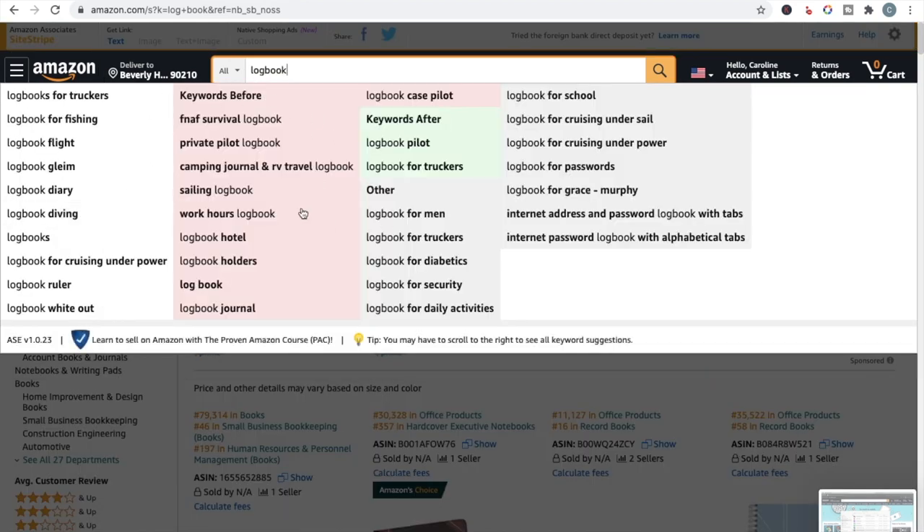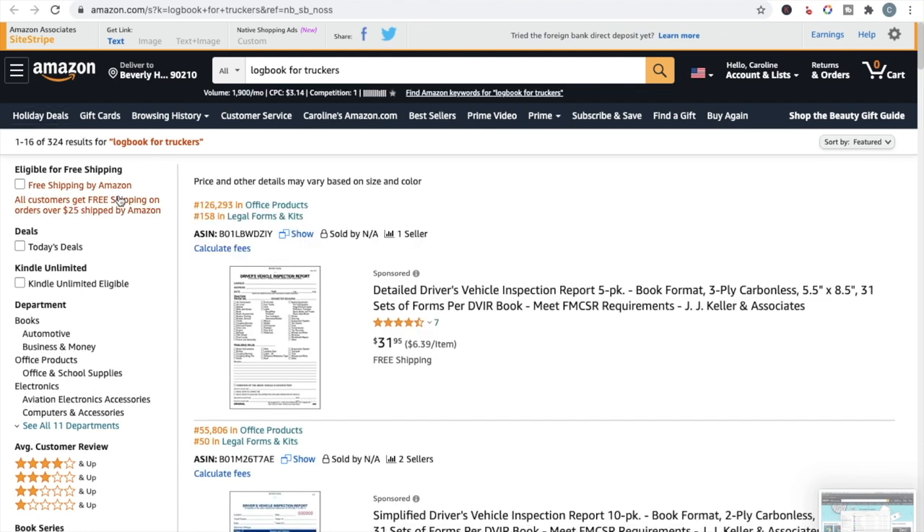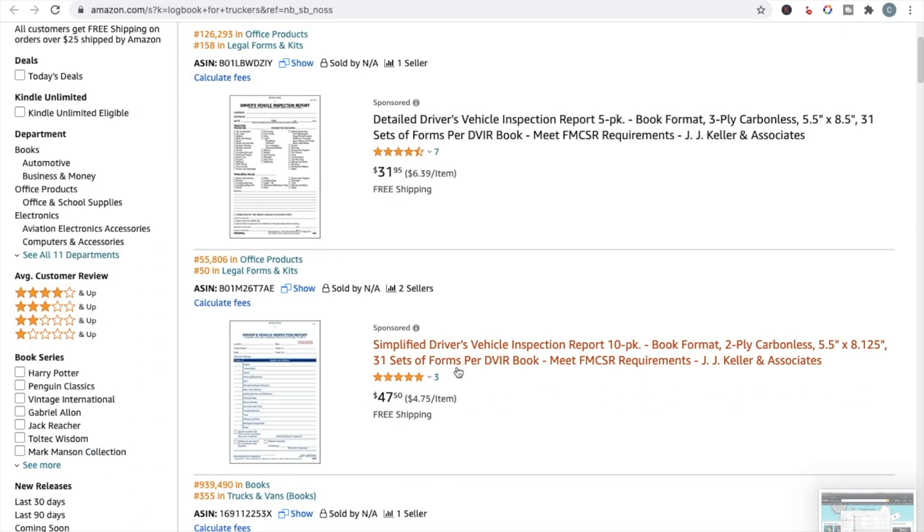Let's look at something else — let's pop in 'logbook' and see what comes up under the Amazon Suggestion Expander. As you can see, we've got: sailing logbook, work hours logbook, hotel logbook, private pilot logbook, diving logbook, logbook for men, for truckers, for diabetes, for security, for daily activities. These are all sub-niches that people are searching for. Let's click on one and see — it's got a lot less than a thousand results, so that's really great.